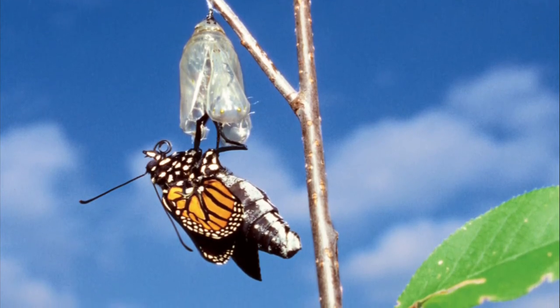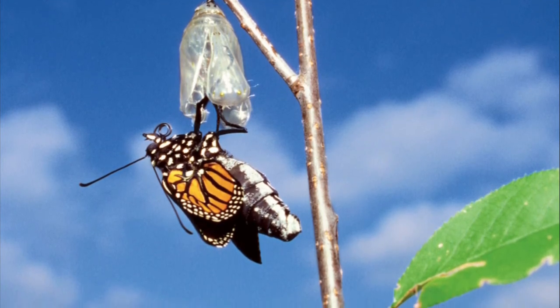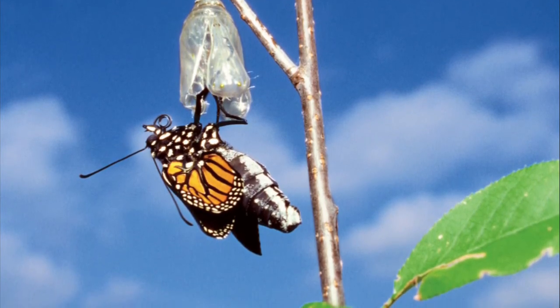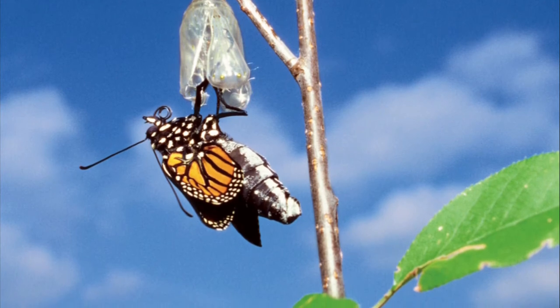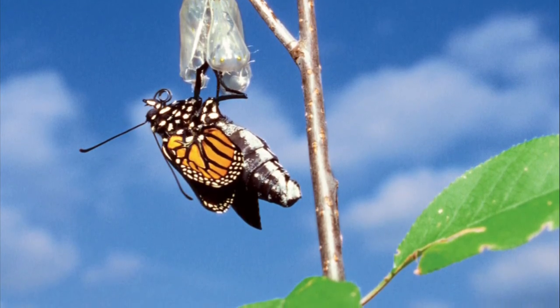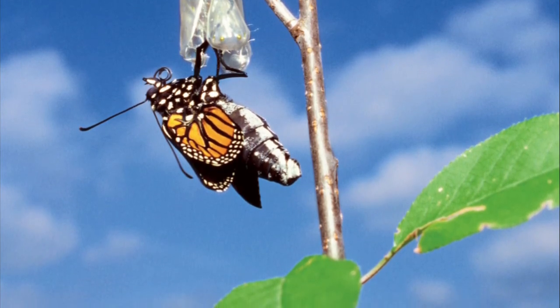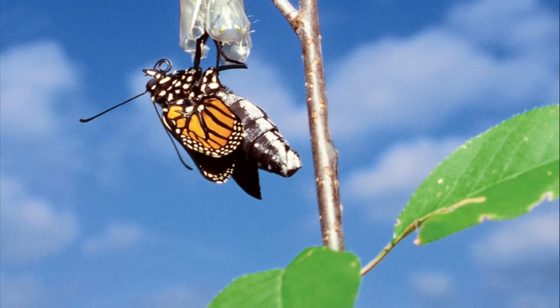The chrysalis keeps the caterpillar safe as it gets ready for the final stage. The pupa stage lasts for many weeks. If you looked closely at the pupa, you wouldn't see anything happening. But there is a lot going on inside the chrysalis. The caterpillar is changing and growing. It is becoming a butterfly.